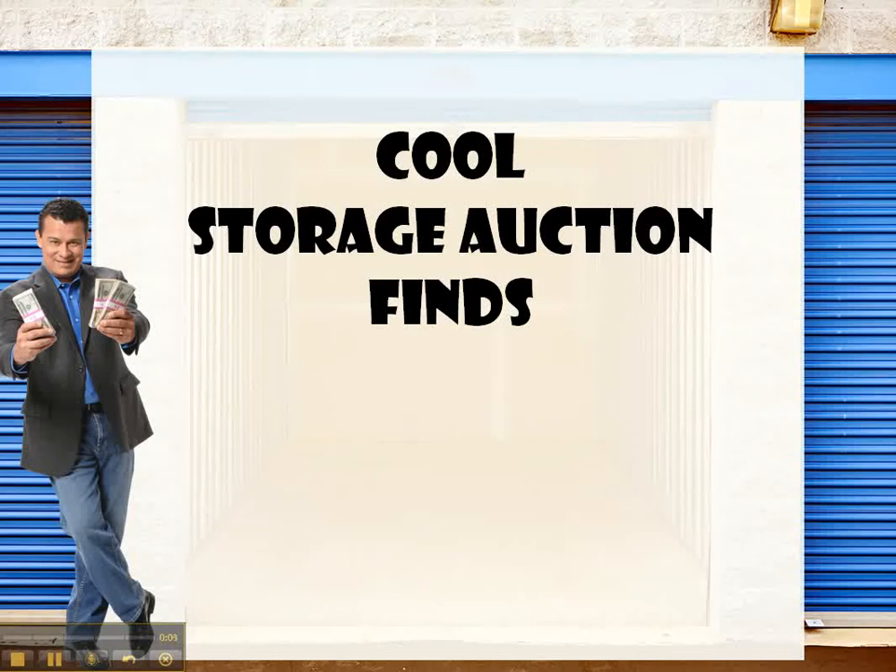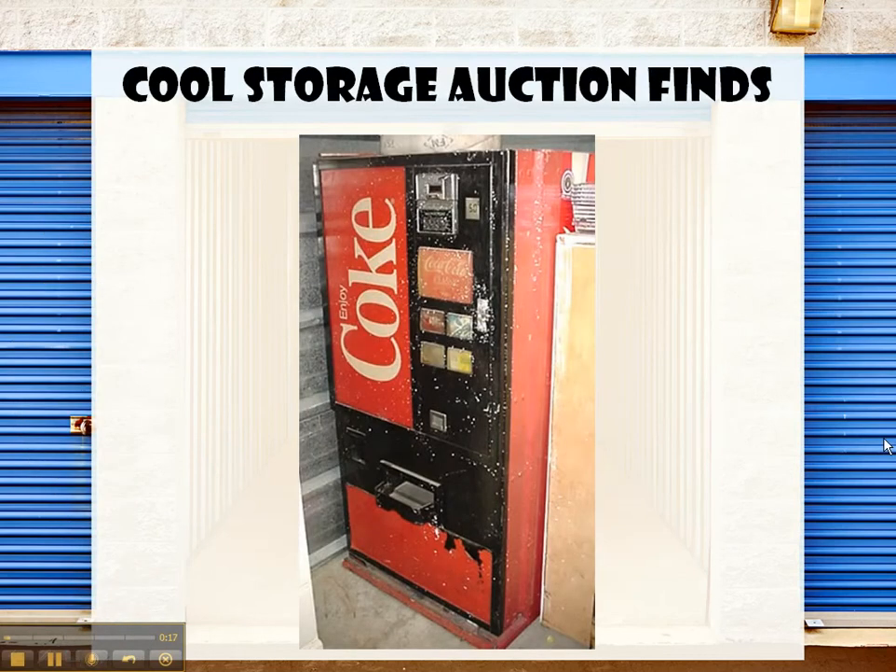Welcome to Cool Storage Auction Finds. Today we're going to talk about an item that I found in the very back of a storage unit about six years ago. I bought this storage unit for $400 and in the very back of the unit was this — a Coke machine.